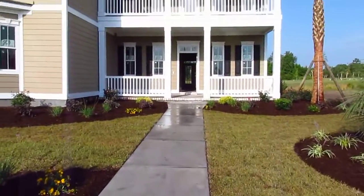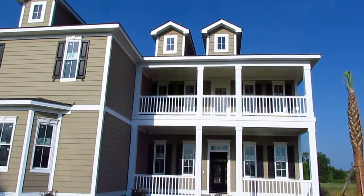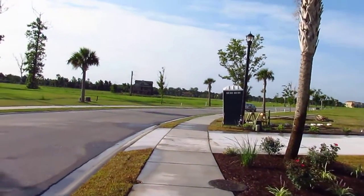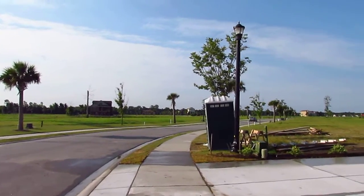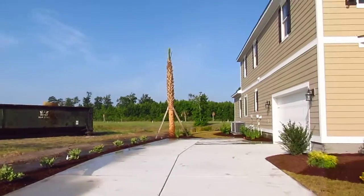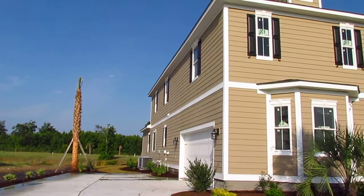There's a beautiful sidewalk right up to this Charleston-style home with sweeping front porches on the lower and upper levels. It's a two-story home with a side entry garage. It's a beautiful day here, about 75 degrees in Myrtle Beach — there's the side entry garage.